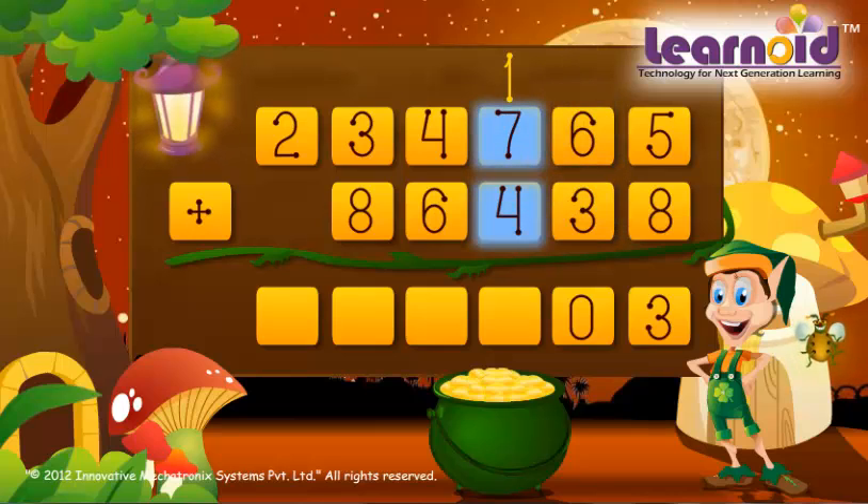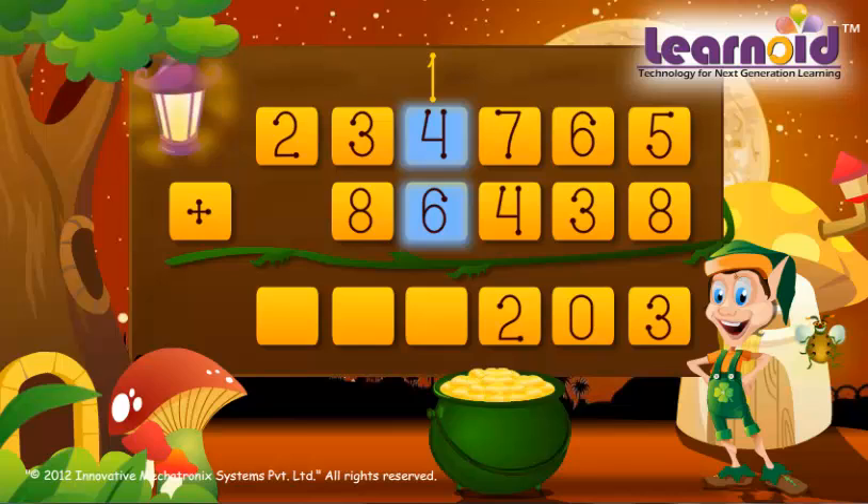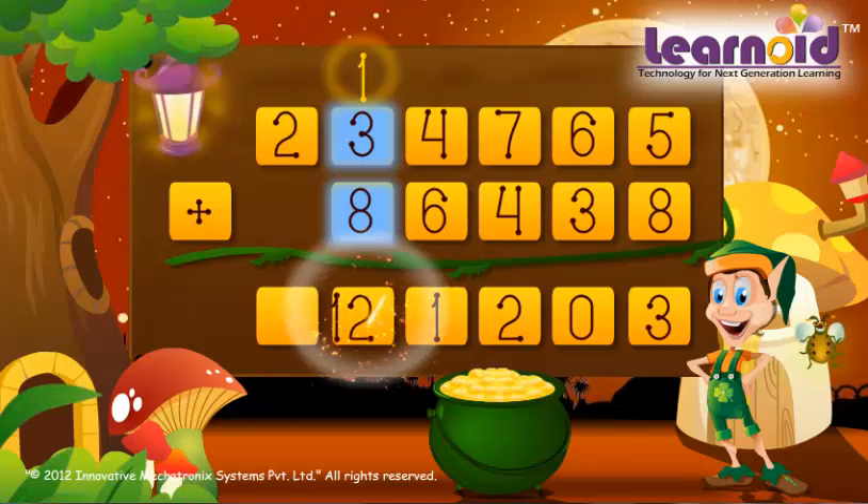Hundreds column: 7 plus 4 plus 1 is 12, write 2 carry 1. Thousands column: 4 plus 6 plus 1 is 11, write 1 carry 1. Ten-thousands column: 3 plus 8 plus 1 is 12, write 2 carry 1.